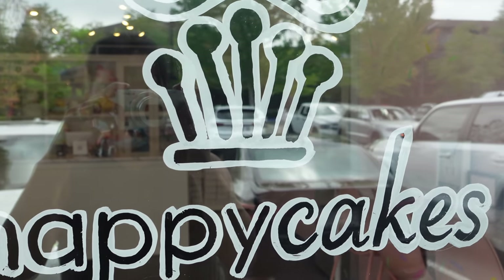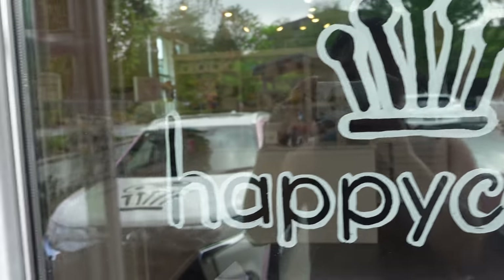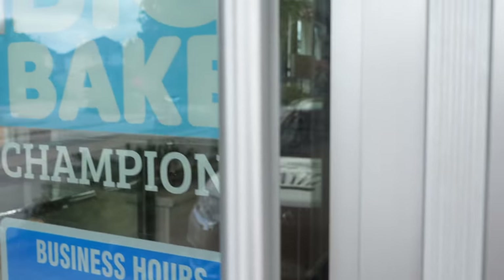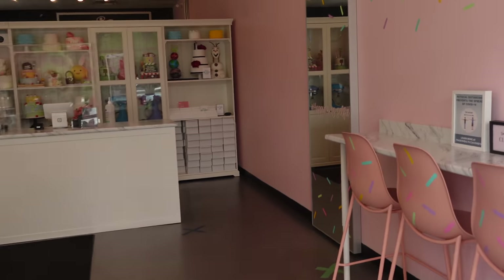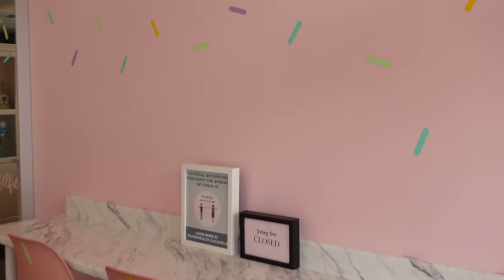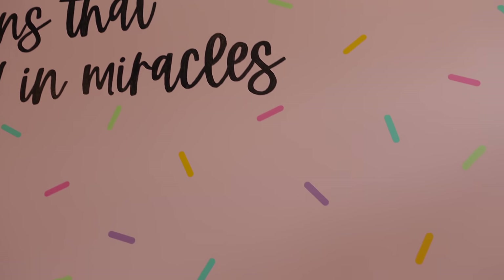Hi, it's Ashley from Sweet Dreams Bake Shop, and welcome back to my channel where I make a lot of cake and cookie decorating tutorials, as well as give a lot of baking business tips. I really wanted to show you guys what it's like being an actual professional cake decorator who runs their own storefront.